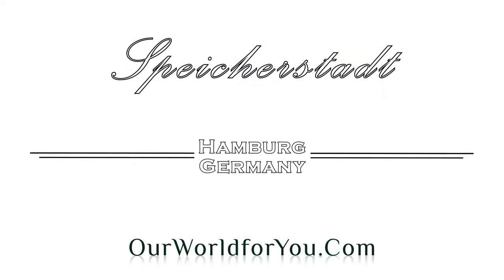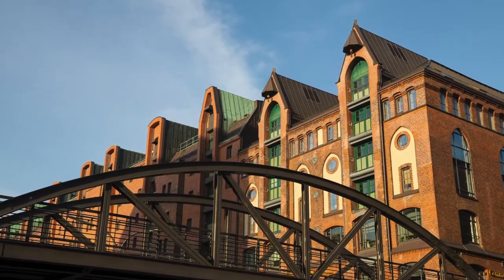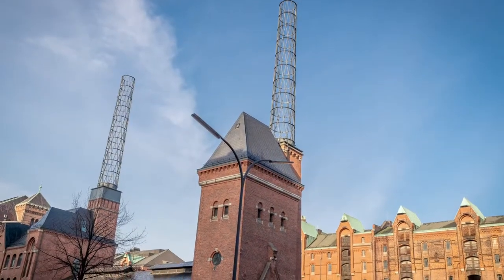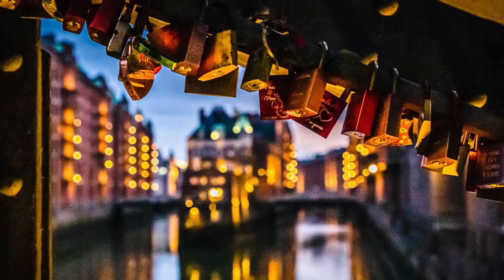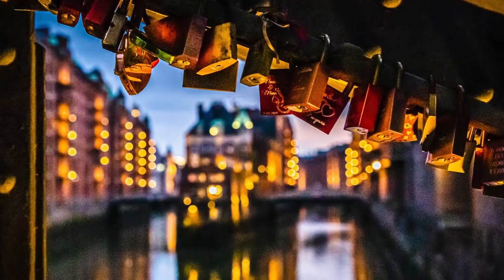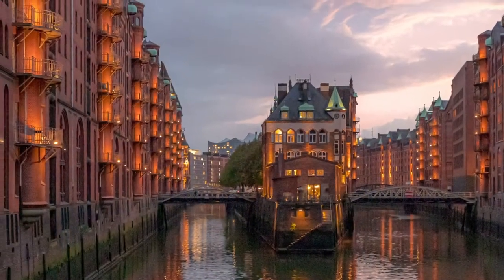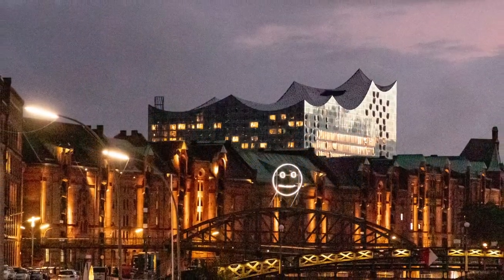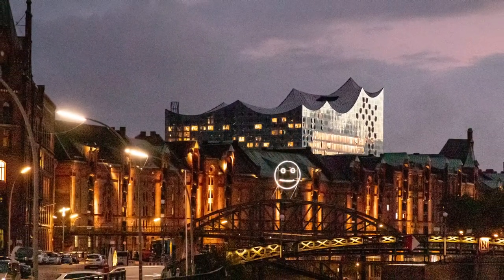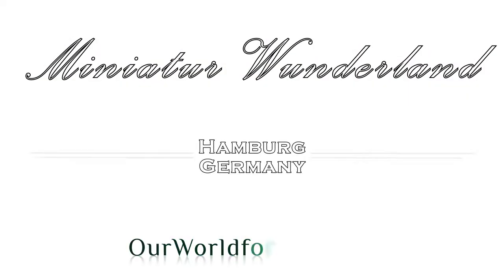Speicherstadt — the UNESCO World Heritage recognised warehouse district of Hamburg, built from 1883 to 1927. It was also heavily damaged in Operation Gomorrah, with the rebuild and restoration work completed in 1967. It's a fabulous place to explore and so photogenic, especially after the sun has gone down. It's also home to the International Maritime Museum, Hamburg's Dungeon, and also Miniature Wonderland.